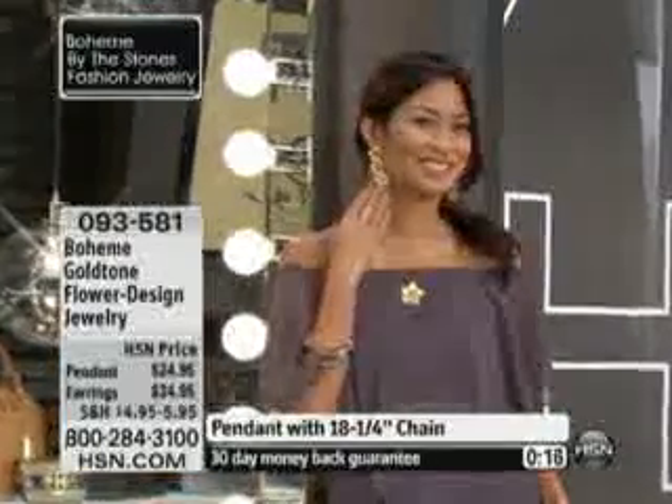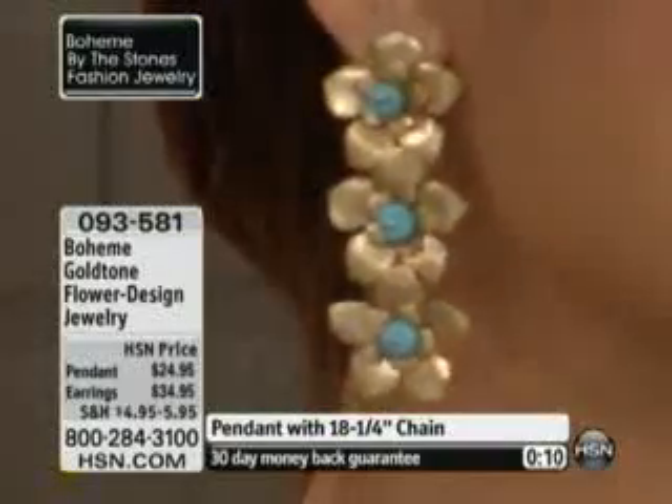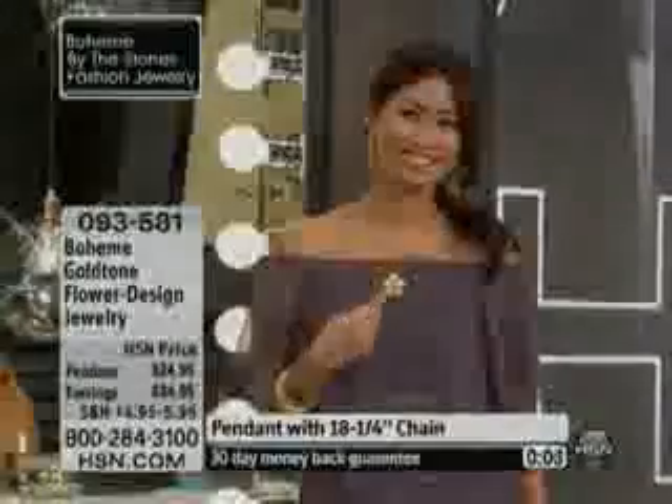You guys do the most phenomenal collection, and the nice thing is it's completely unique — you're getting something that is completely and totally different. We'll let you know when those earrings are gone. 0-9-3-5-8-1 is the item number. We're going to move next to a great pair of earrings. Bye-bye!